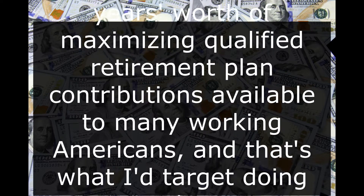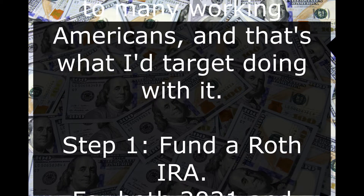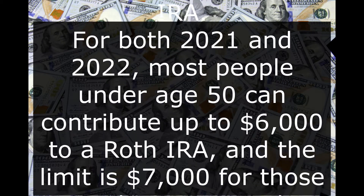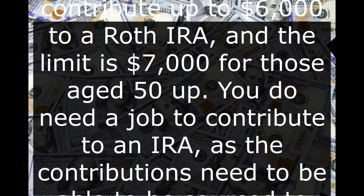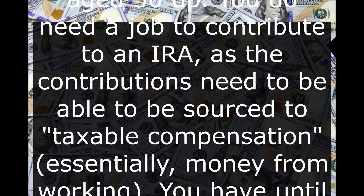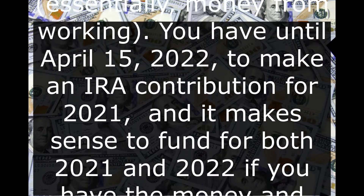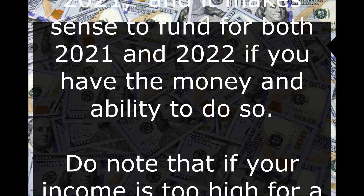Step 1: Fund a Roth IRA. For both 2021 and 2022, most people under age 50 can contribute up to $6,000 to a Roth IRA, and the limit is $7,000 for those aged 50 and up. You do need a job to contribute to an IRA, as the contributions need to be sourced to taxable compensation — essentially, money from working. You have until April 15, 2022 to make an IRA contribution for 2021, and it makes sense to fund for both 2021 and 2022 if you have the money and ability to do so.